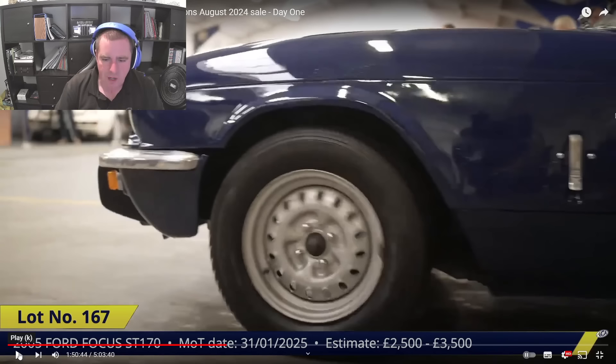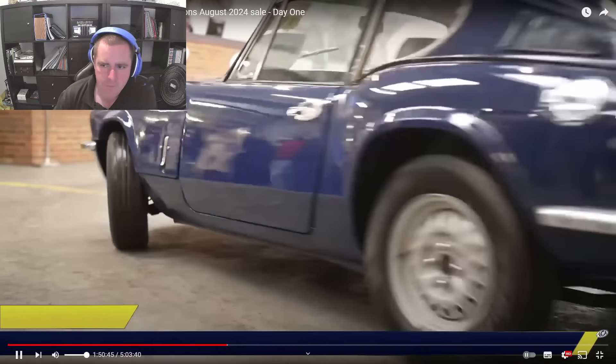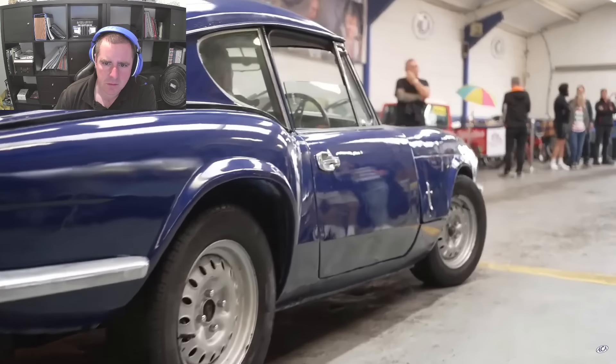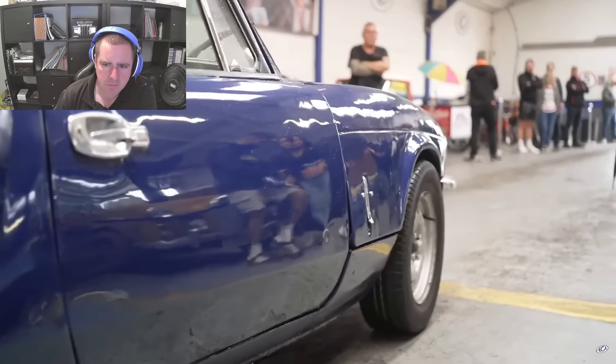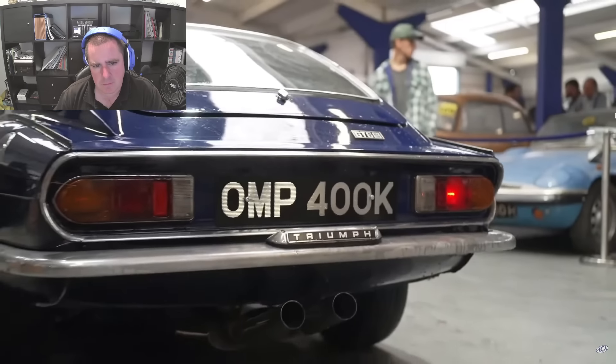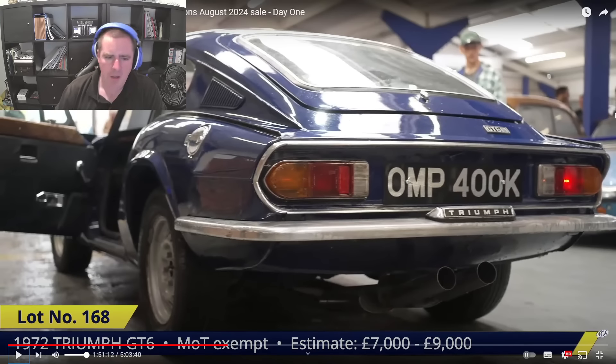Right, seeing this straight away — this is a beautiful car. Lot 168, the Triumph GT6, first registered 1972. Owner says it drives okay. What a well-designed car the GT6 is — some people call it the poor man's Jag. The bonnet comes up and exposes everything including all the suspension. What a superb thing. I really did love Triumphs of this era — the late 60s, early 70s, up until the Stag.